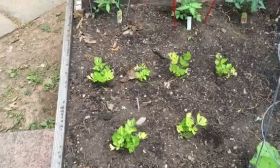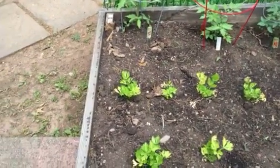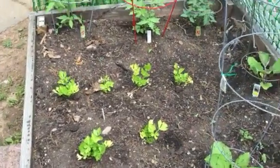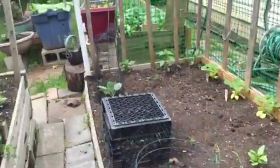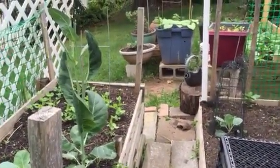And for the very first time, celery. Everybody says good luck with that — we are going to give it a try. I understand it is difficult to grow, but we will see. So that is our progress for today. This is another Tri Craftual video. Have a good day. Bye.